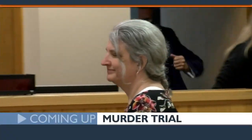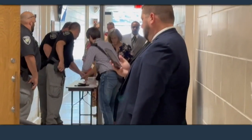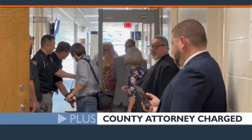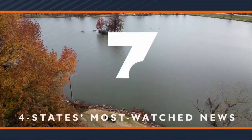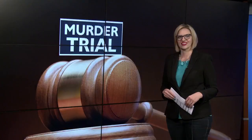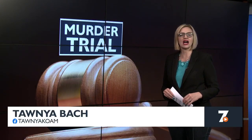Thirty more minutes of news, weather, and sports coming your way. A woman is on trial in McDonald County accused of the murder of her husband. Plus, a Neosho County, Kansas attorney makes his first court appearance as a defendant. You're watching the four states' most watched news. This is KOAM News at 9 on Fox 14. I'm Tanya Bach.